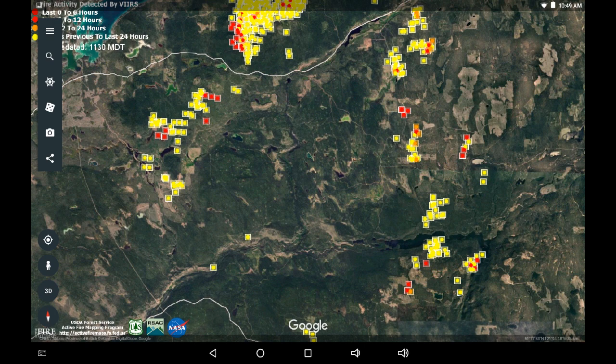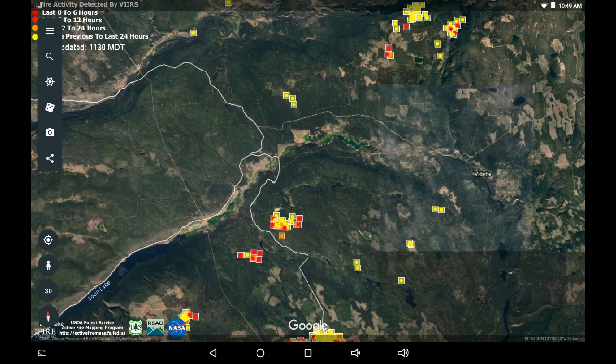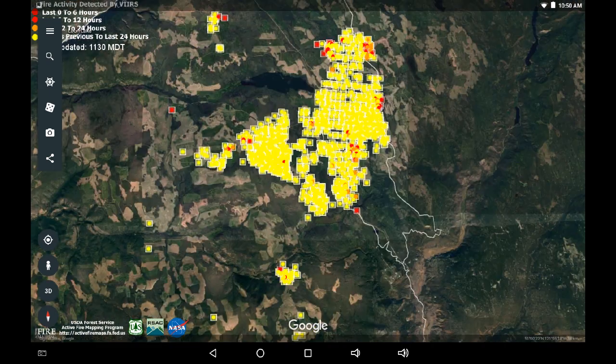Moving southward, looking over Loon Lake and the Vidette area: those pockets between the pipeline and 3400 Road — the Brigade Road — I am seeing some expansion of about 5 to 10 meters on each of those fire pockets at the fringes, and it looks like it wants to expand into some new fuel areas. However, no approach towards Loon Lake at all, and nothing approaching towards Vidette at all.